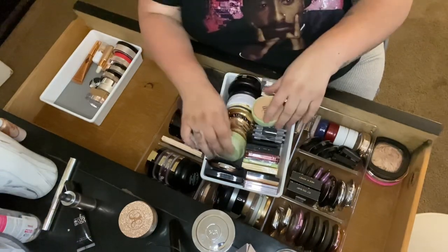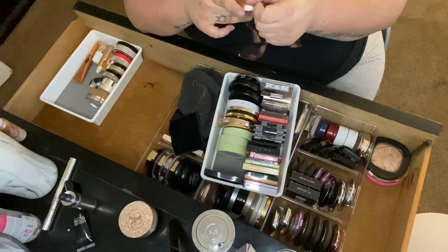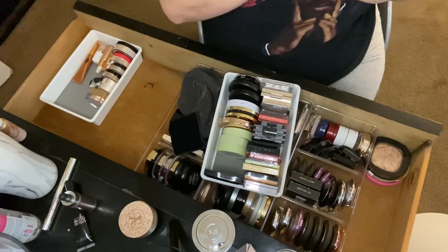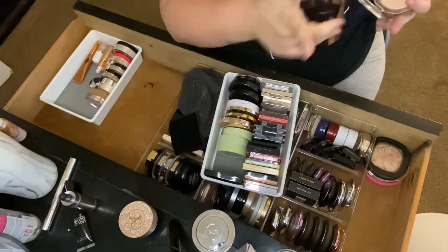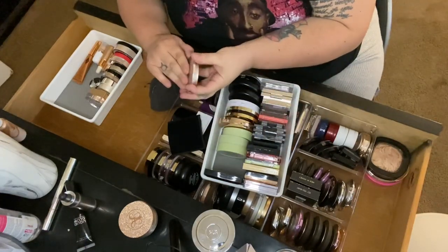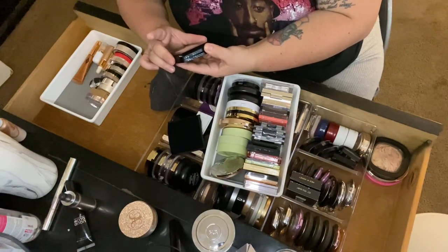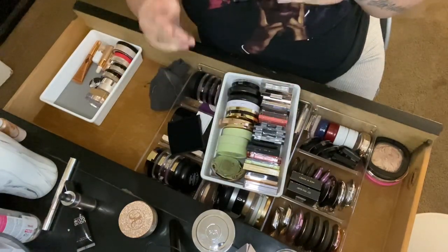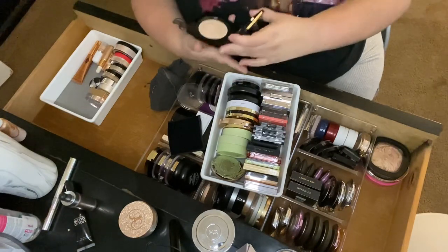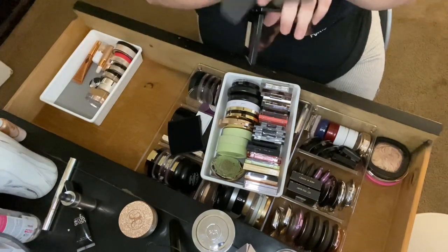Then I have a Dior nude luminizer in 01 — not my favorite, but I'm keeping it because it was expensive. I'll see if it works for the summertime and if not I'll get rid of it. Then the Lancome Dual Finish Highlighter in Shimmering Buff 01 — I tried it once and it wasn't as blingy as I expected, very subtle. I'll keep it since I bought it not long ago.